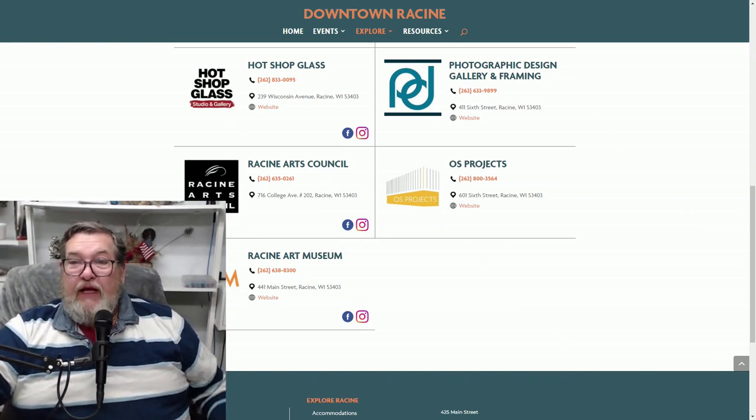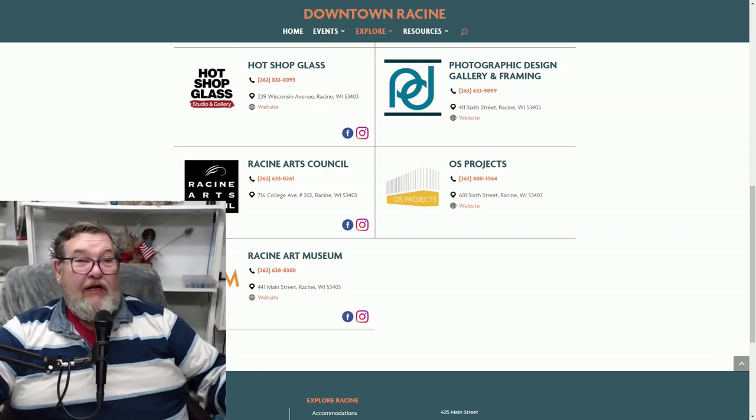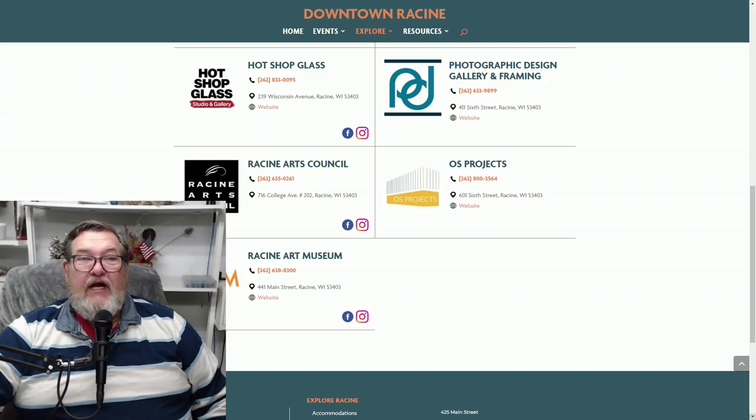The Racine Art Museum has a reasonable charge — about $10 to get in for an adult. But if you go on one of their open days, you get in absolutely free. Let's have a look at the Racine Art Museum.